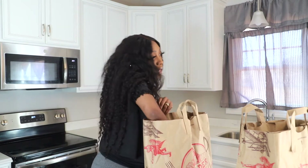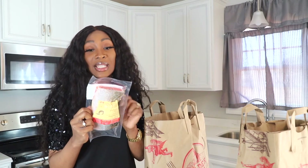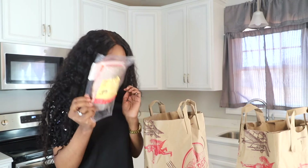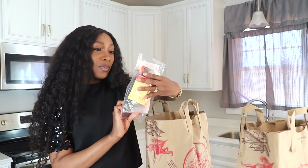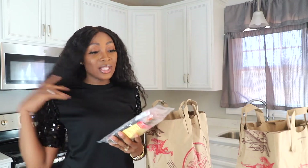And then I bought fish. This is the wild Alaskan sockeye salmon fillets. This one was $7.31 and this one was $8.63. So that's it when it comes to my most expensive items — the protein, the meat, that is the most expensive buy on my list.